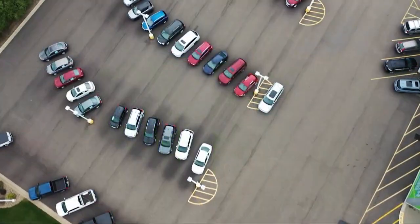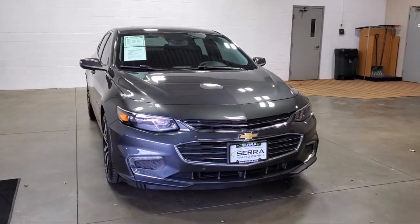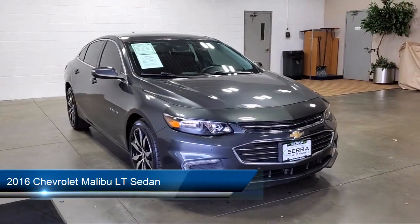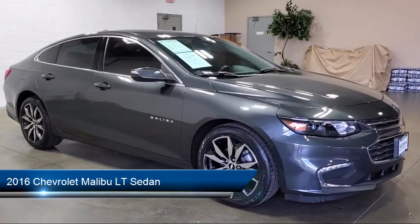Welcome to Sarah Auto Park, and here's a look at one of our great vehicles for sale. It comes equipped with wireless charging for devices, preferred equipment group 2LT, and front and rear park assist.